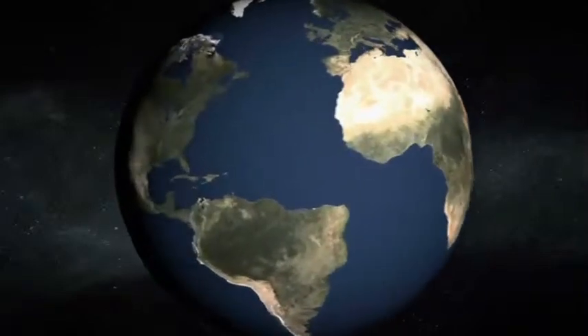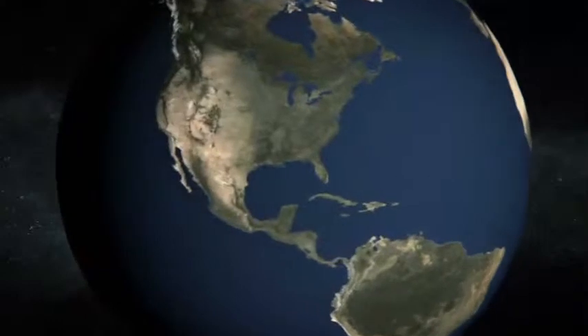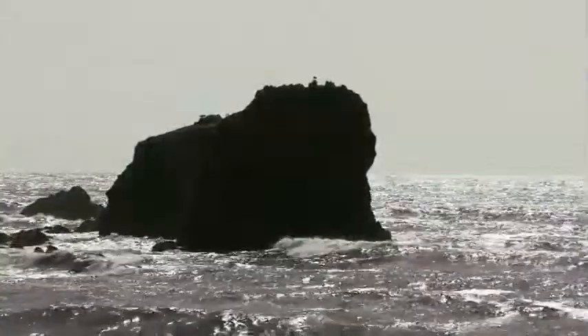At one time, Africa was connected to the North American continent, and at that time we didn't have an Atlantic Ocean. Pangaea broke apart — Africa went one way, we went the other way. The present-day Atlantic started to open around 200 million years ago.